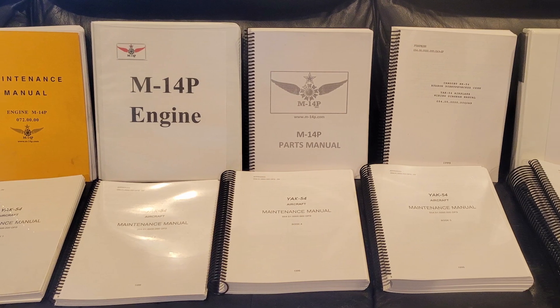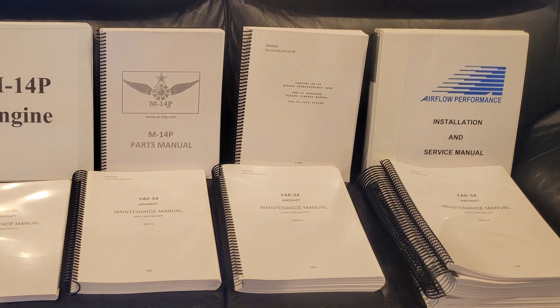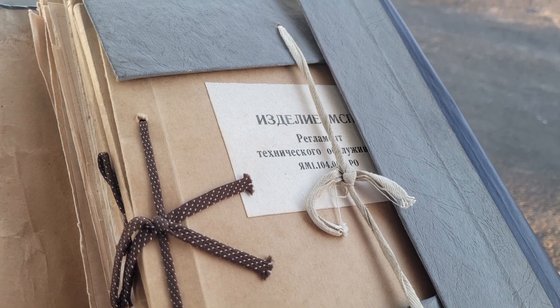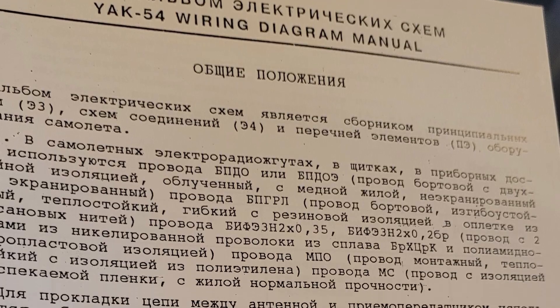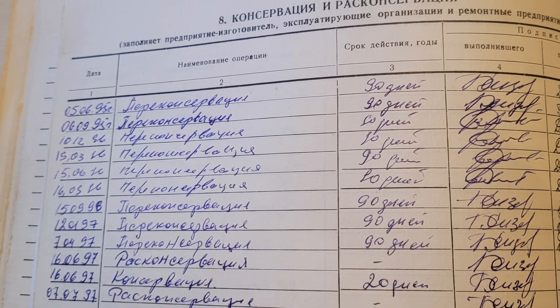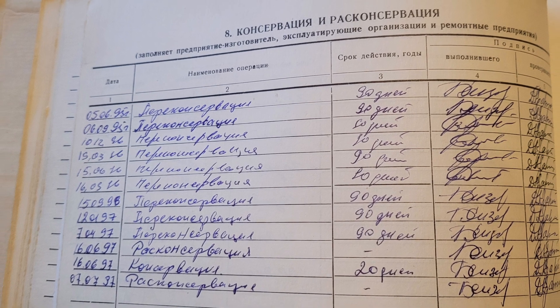With that came all the blueprints, all the documentation, all the certification — all of it in Cyrillic or Russian, which I can't read any of, but it's really cool. I literally got the entire history — like the Smithsonian Institute history of the Yak-54. Just books and books and reams of information on this airplane.